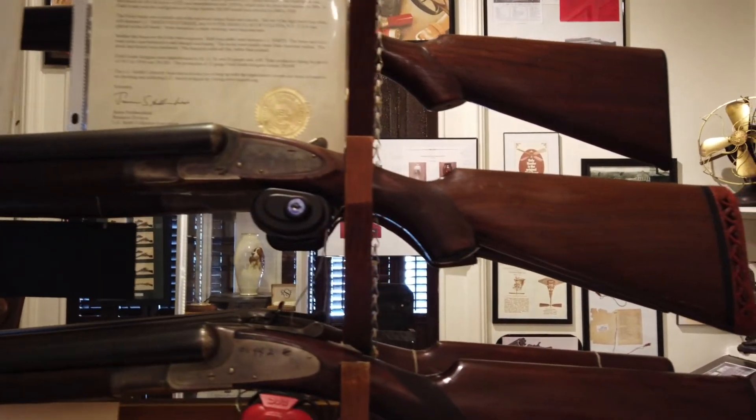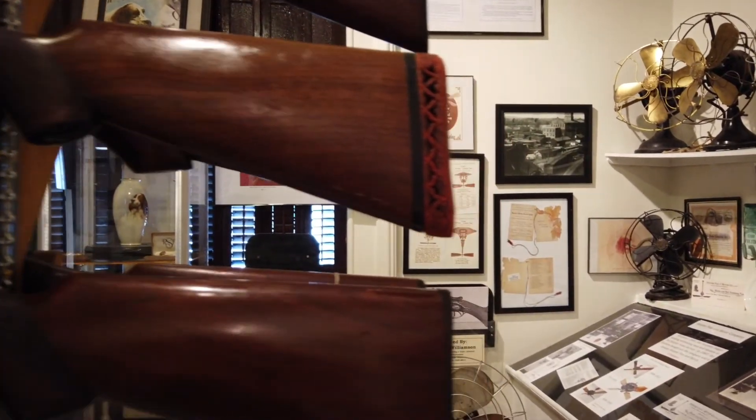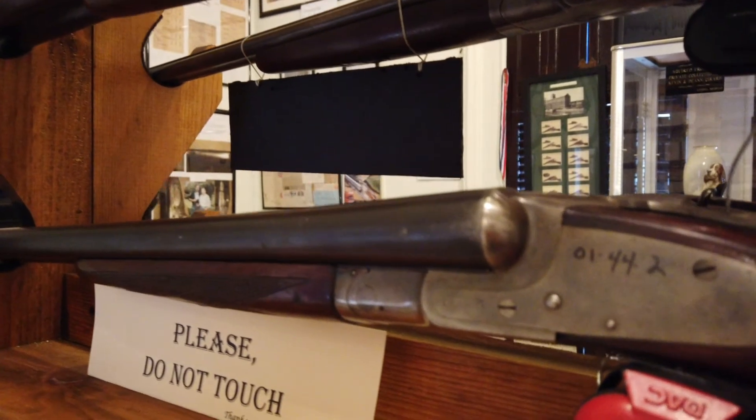The lunch box special: this gun most likely left the factory over a period of time in a lunch box of an employee and then assembled at home. As a result, none of the serial numbers would have matched.